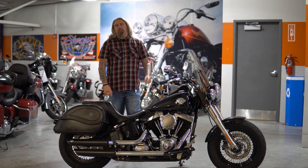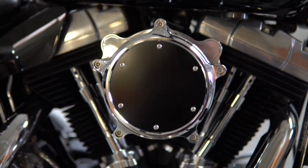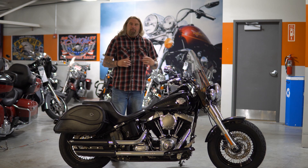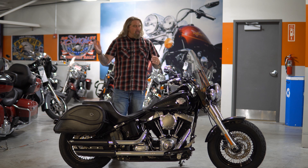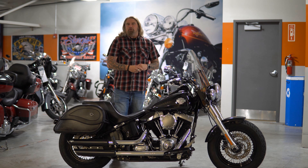Speaking of power, we're going to move to the engine on this motorcycle. We have the 103 cubic inch air-cooled V-twin engine. This engine is going to take you anywhere you want to go on this bike. Weight, fully loaded, ready to go down the road, comes in at just 700 pounds. So it's not a super lightweight motorcycle, but also not a heavy touring motorcycle by any means. So that 103 is going to be able to do interstate speeds all day long.